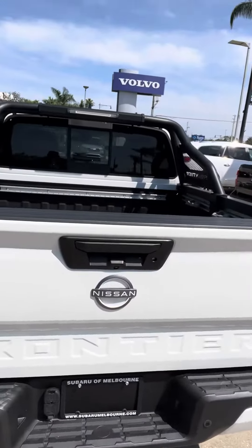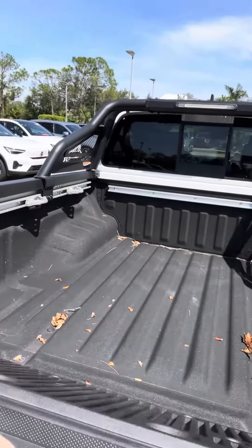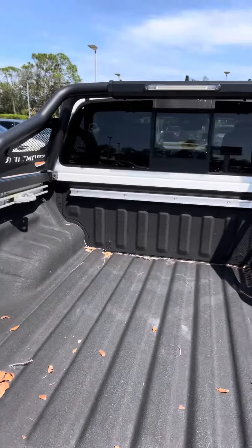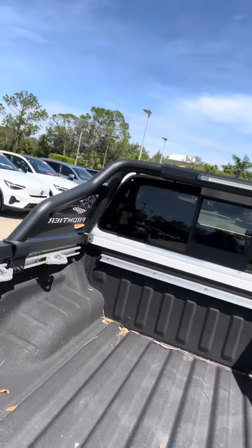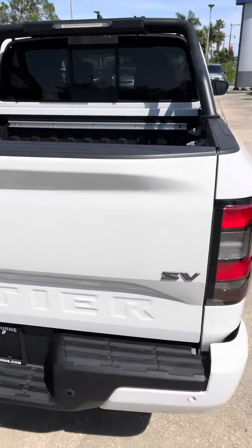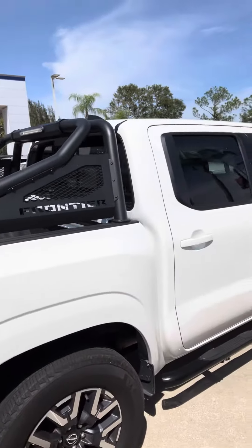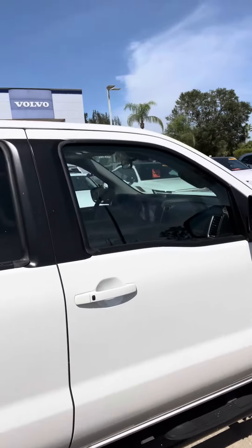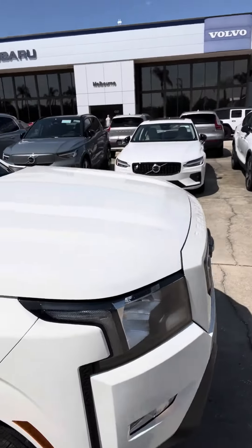It's the SV model — I'm not sure exactly what that means, but just so you can see: it's got the spray-in bed liner, it's got the rails with the cleats for tie-downs, and that guard up top. It looks real clean — I don't see any door dings, no mishaps, anything whatsoever on that.